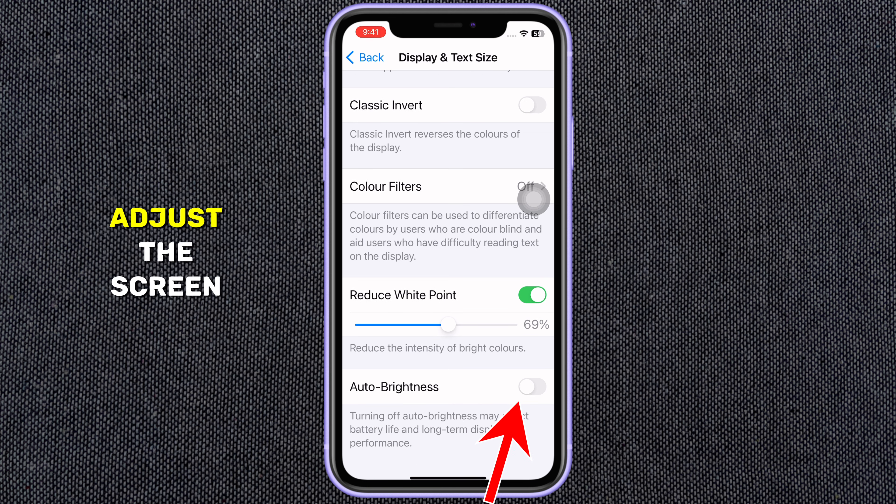Scroll all the way down until you see the Auto Brightness toggle. If it's turned off, your iPhone won't adjust the screen brightness automatically based on your environment. Toggle it on to enable automatic brightness adjustments.